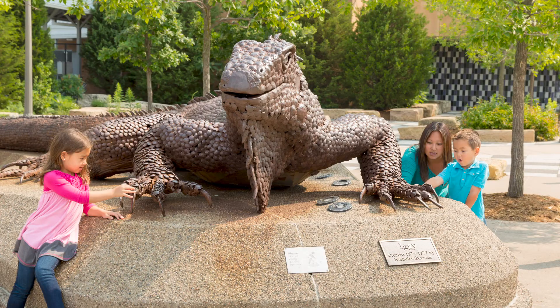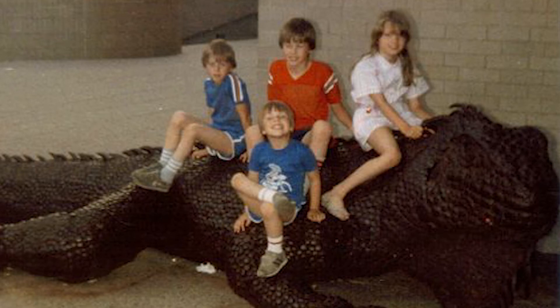As I mentioned, Iggy is a science museum icon and has greeted school groups and visitors for over 40 years. Now that is a lot of science learning and fun.